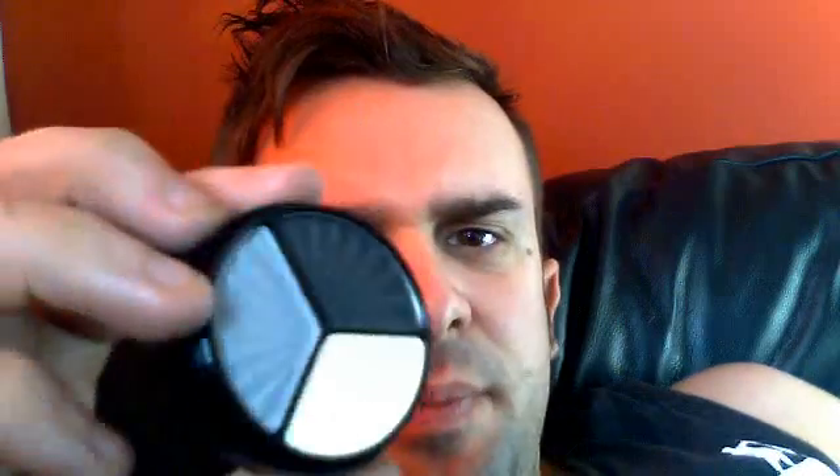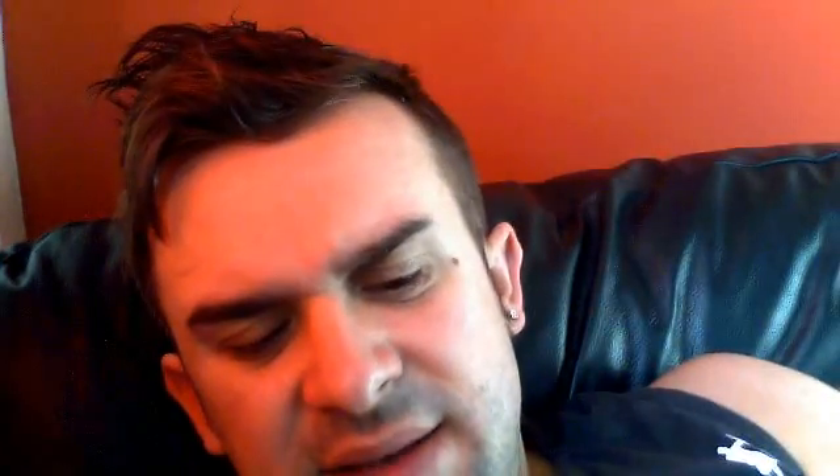So, anybody got any ideas? I could really do one with black and white — that's the black and white one. It looks a bit blue actually, but it's like black, grey, and white. And that's called Smokey Quartz. Can you see that? Smokey Quartz.